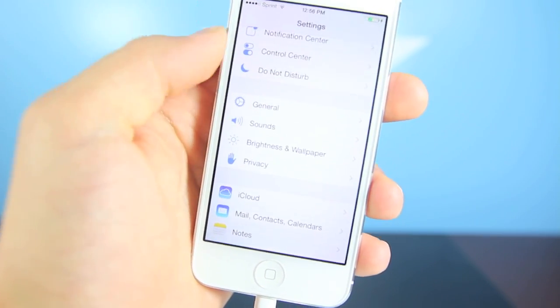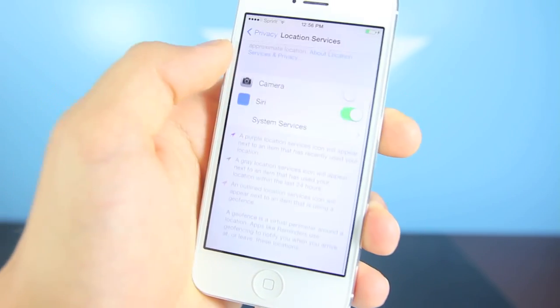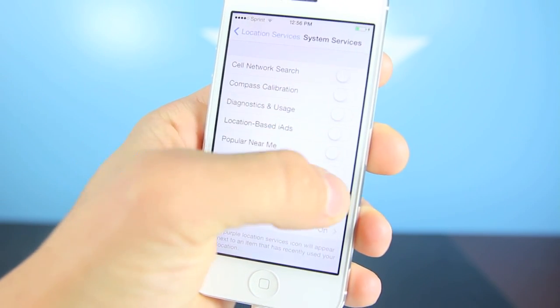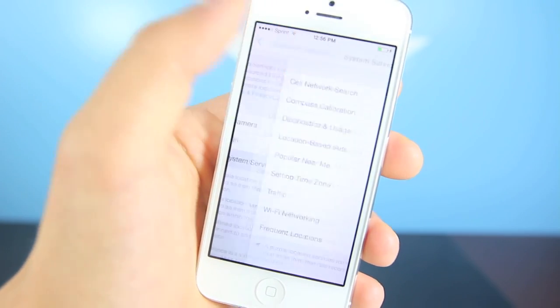Another thing that does help is if you go into Privacy, Location Services, and then go to System Services and toggle most of these off — the ones you don't need — because these also work in the background and they aren't very optimized, so they do use a lot of extra juice from your phone.